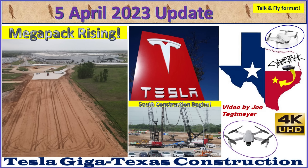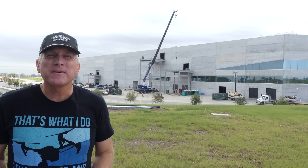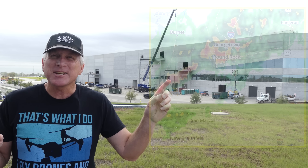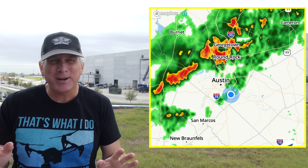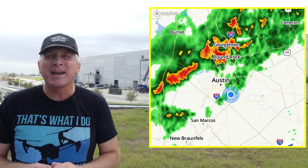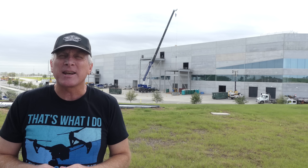Hey everybody, this is Joe. Thank you for watching my GigaTexas construction update video. It's Wednesday the 5th of April 2023 here at GigaTexas, and as you can see by this image, it started off pretty rocky with a large thunderstorm cell coming right by the factory, so I had to delay a little bit of my flight today in order for it to clear. Still a little windy, but overall not too bad of conditions.